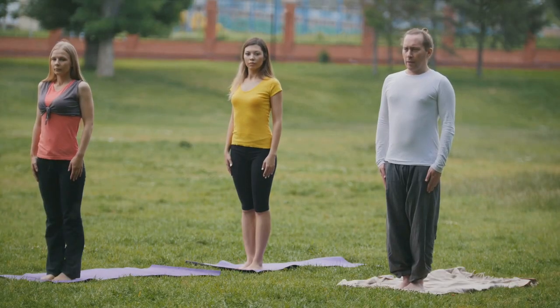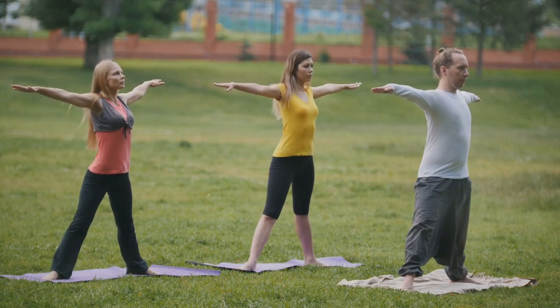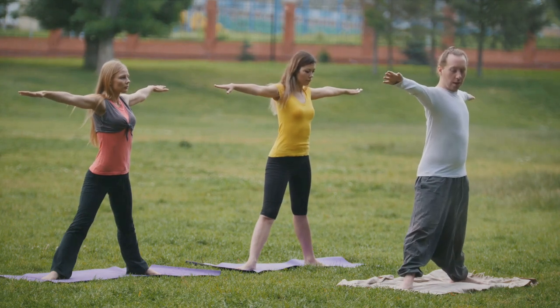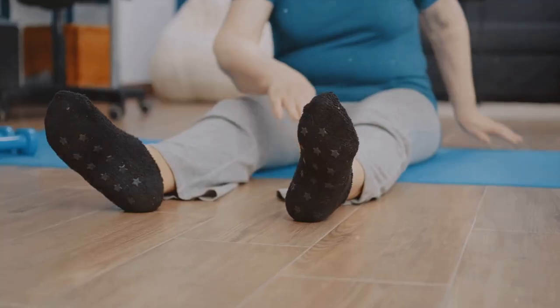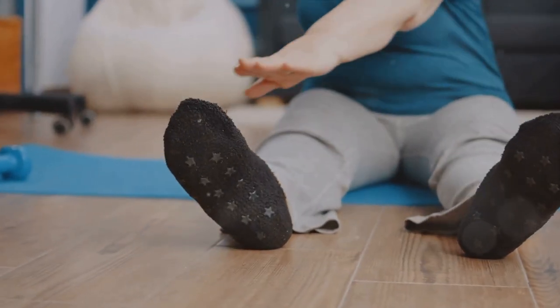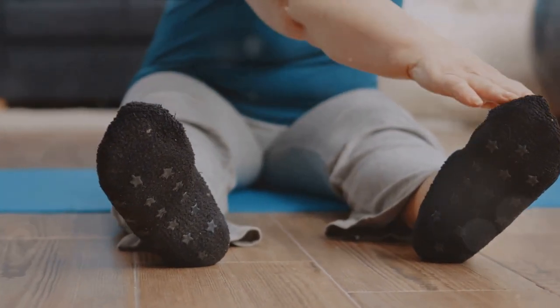Finally, technique number nine: get some exercise. Physical activities such as a brisk walk or a short yoga session can help reset your internal clock to the new time zone. But remember, timing is key. Avoid strenuous workouts close to bedtime as they might leave you more energized and awake. Remember, what you eat, do, and how you move can significantly influence your jet lag recovery.